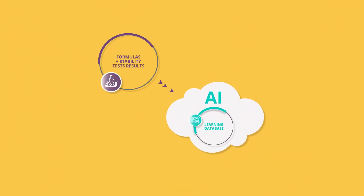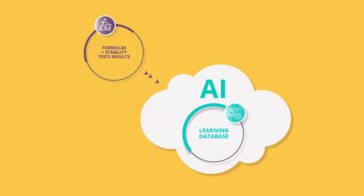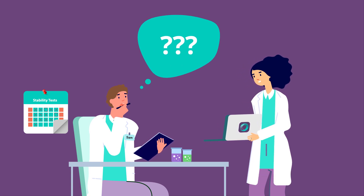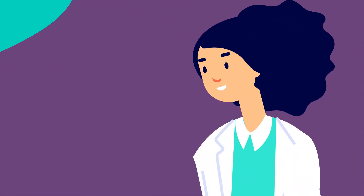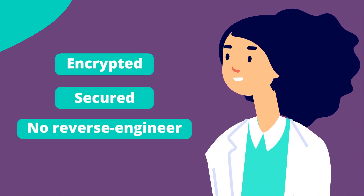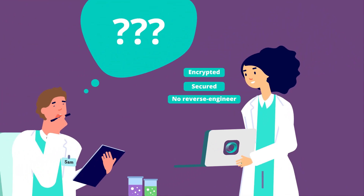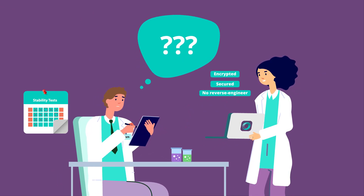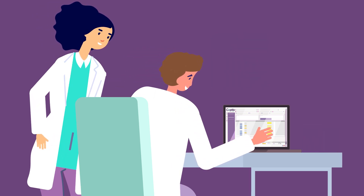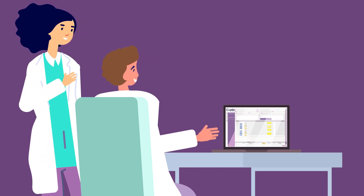The learning database will be enriched with formulas and stability test results entered via the new screen, MyFormulas. But what about data security and our knowledge? Don't worry! The artificial intelligence feature only analyzes the effect of ingredients on the formula specifications. All your data is encrypted and secured, so no one can access and reverse engineer your precious formulations. So join Coptus' new and cutting-edge artificial intelligence program and benefit from its predictions to improve the accuracy of your stability tests.